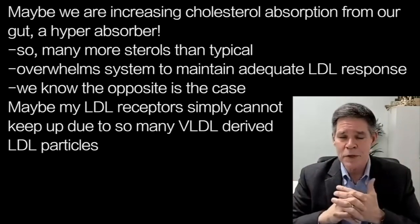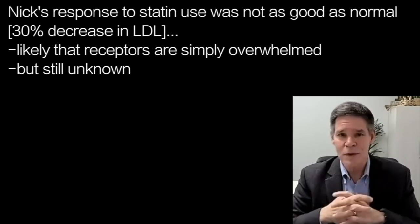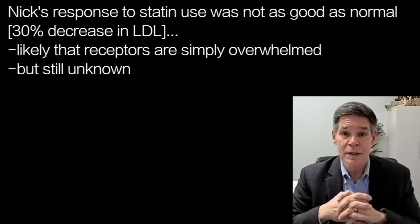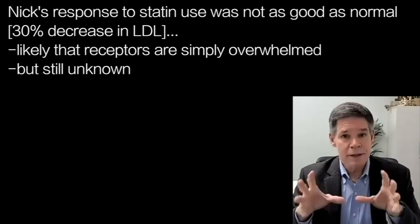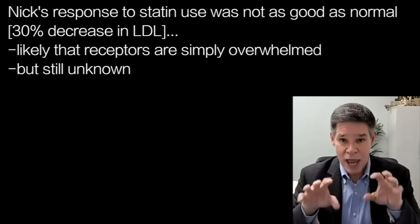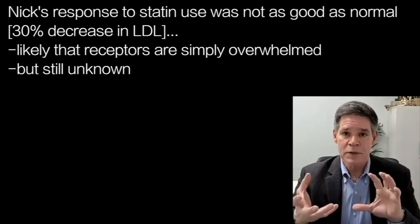All of these are possibilities. The reason I raise it is that Nick's response to statins wasn't so great. A 30% response to rosuvastatin 20 milligrams isn't really the norm — it's a little less than you would expect. That could just be Nick's physiology, or it could be some other process that's affecting LDL receptors. Or maybe it's just the fact that you just can't keep up. Your receptors are trying as best they can, but we have now overwhelmed them. There are so many particles being produced that the production axis is actually driving the LDL, and it's less about the receptor and more about the production. All of those things are elements we have yet to figure out.